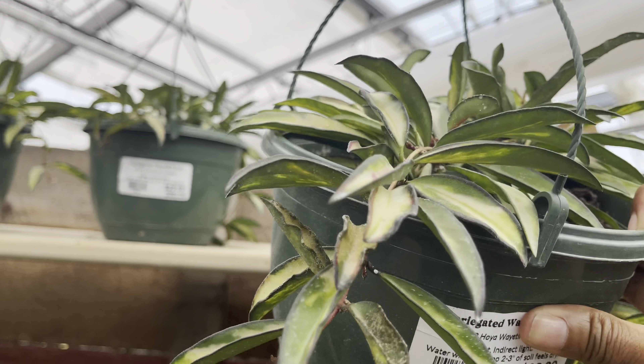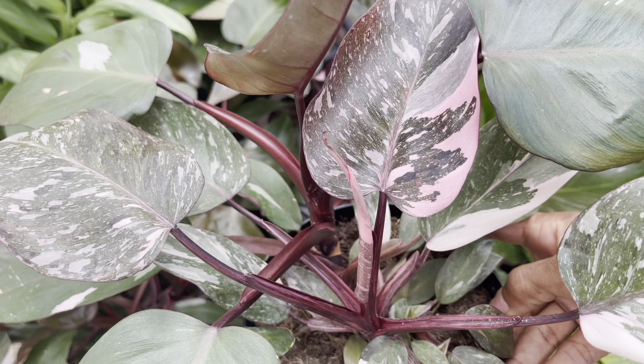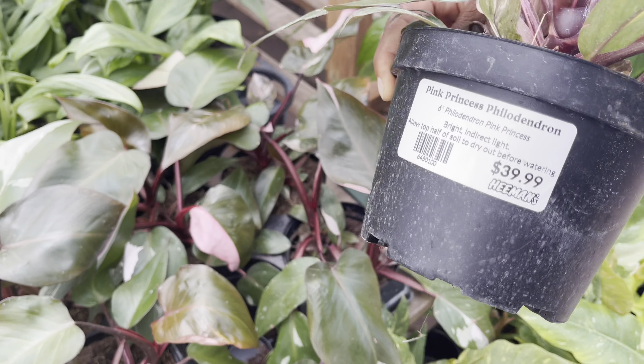Now look at these Albo Stamlianas — they're so nice and lush. You can search through and find one with more speckle or more variegation, and look at how nicely it's growing, ready for a new trellis, all for $40. This one also caught my eye — the marbling and pink on the leaves is just spectacular. It's a Pink Princess for $40.